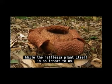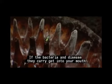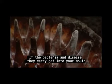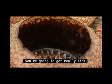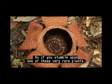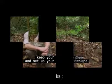While the Rafflesia plant itself is no threat to us, the flies it attracts with its putrid smell are. If the bacteria and disease they carry get into your mouth and into your digestive system, you're going to get really sick. So if you stumble upon one of these very rare plants, keep your mouth shut and set up your picnic elsewhere.